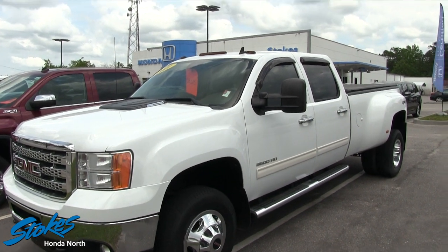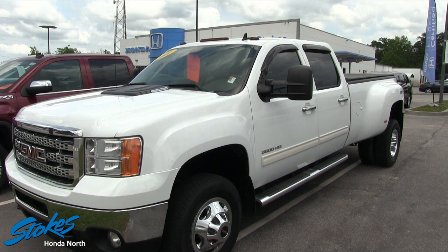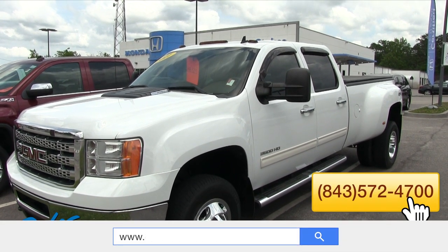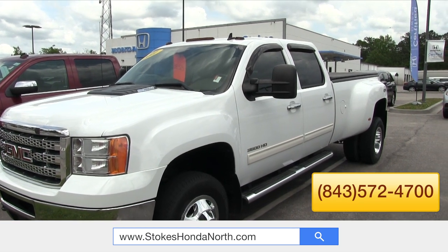Come see it. We're halfway through the month of April right now. Stop by the store, call 572-4700, or click stokeshondanorth.com and let us know if you're interested in buying this beautiful 2011 GMC 3500 HD SLT.